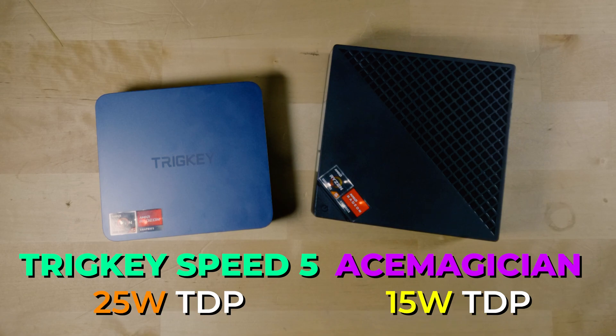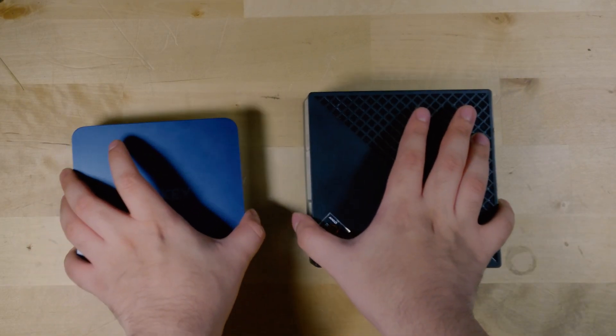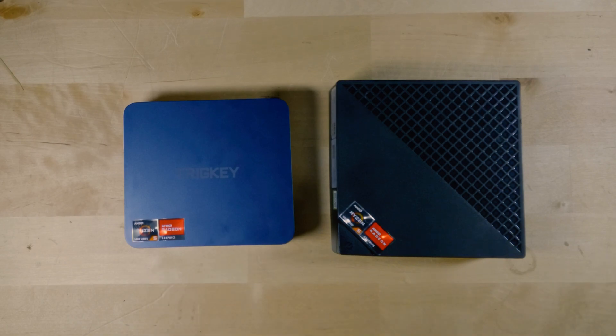Out of the box, the Tricky comes with a TDP of 25 watts, while the Ace Magician has a stock TDP of 15 watts. The Ace Magician does have a configurable TDP in the BIOS so you can set it all the way up to 25 watts, and that is what I set it to for this comparison. But just know that out of the box it comes with a TDP of 15 watts.